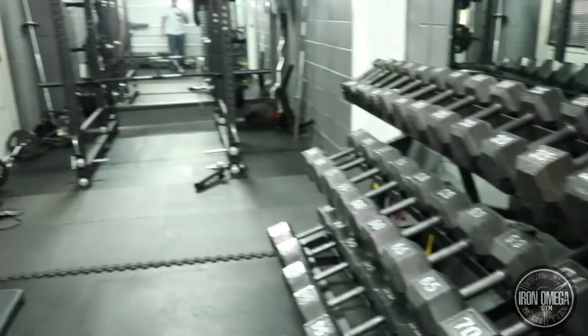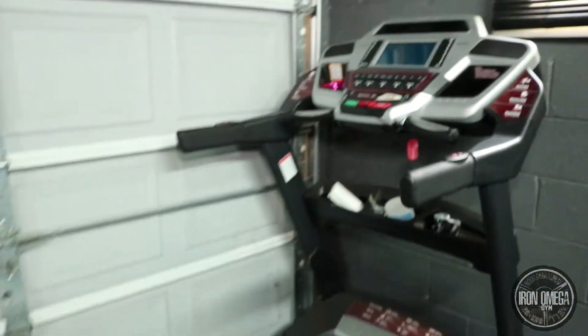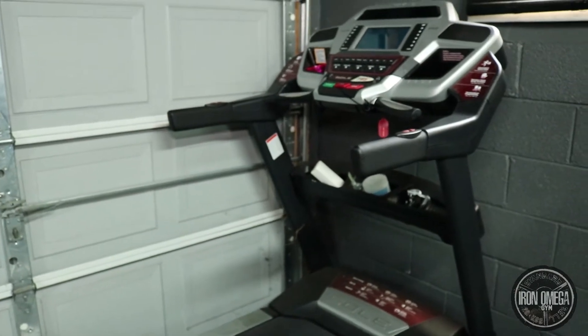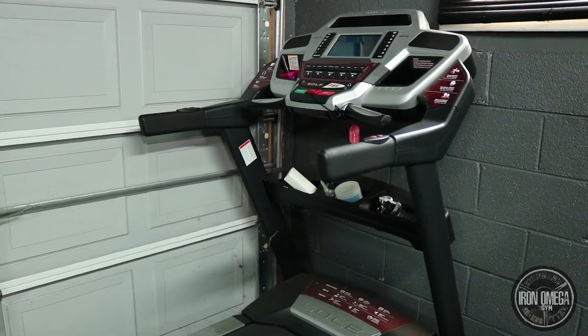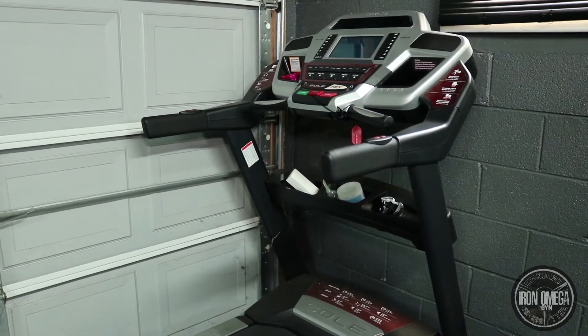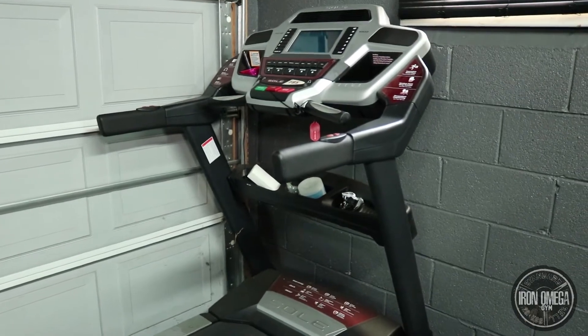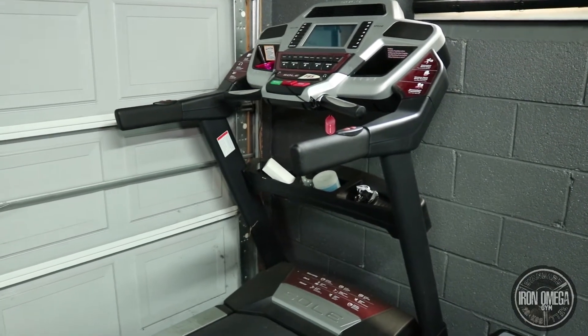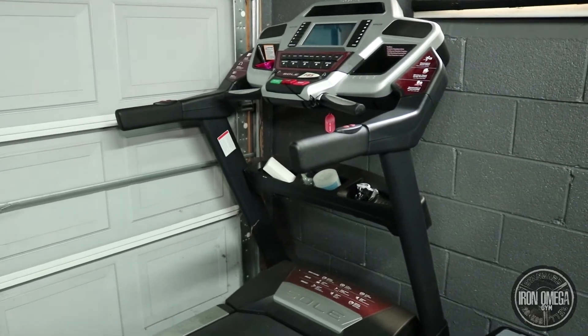After I got my treadmill, that was all I had for about two years. I didn't even intend to have my own gym. All I wanted was a treadmill so I could walk on it in the morning. It wasn't until two years later that I decided I wanted to build out a full gym.